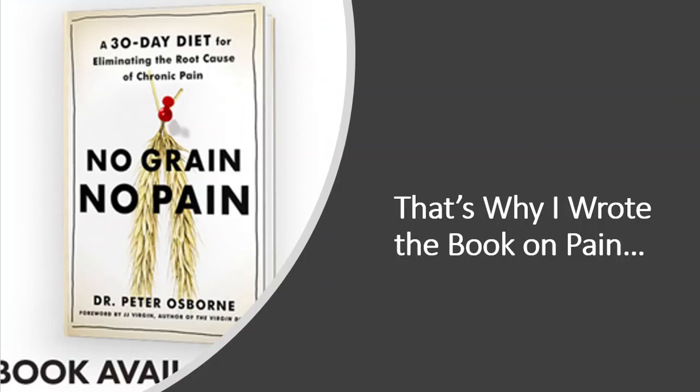I've been in practice for almost 20 years. I wrote the book on pain — the solution for autoimmune pain — No Grain, No Pain. It's very much about how gluten can contribute to autoimmune inflammatory conditions like rheumatoid arthritis. Not only did I write the book on this topic, I've also been seeing people in my office for a couple of decades now responding extremely well to diet change.